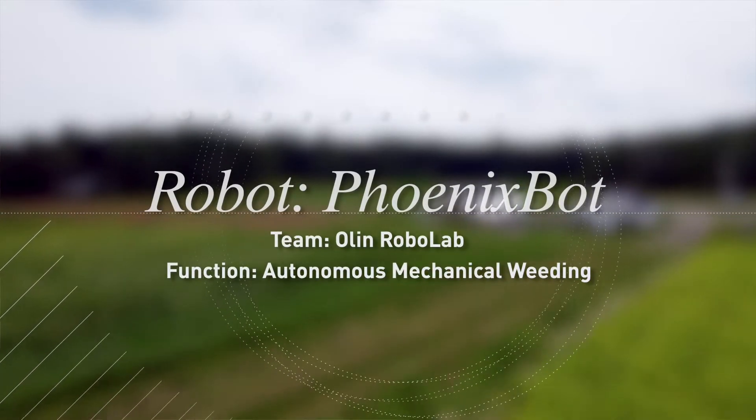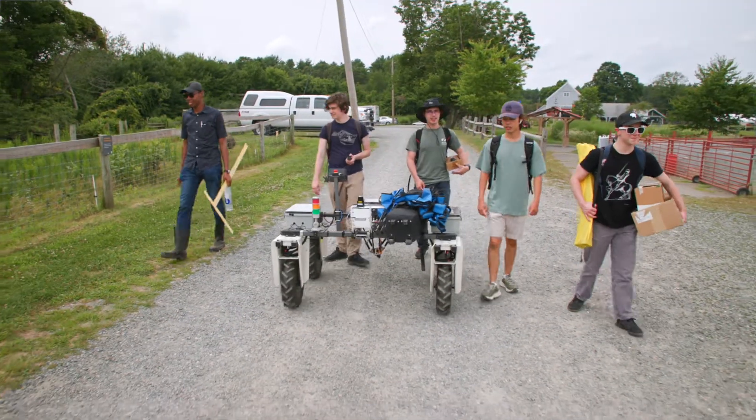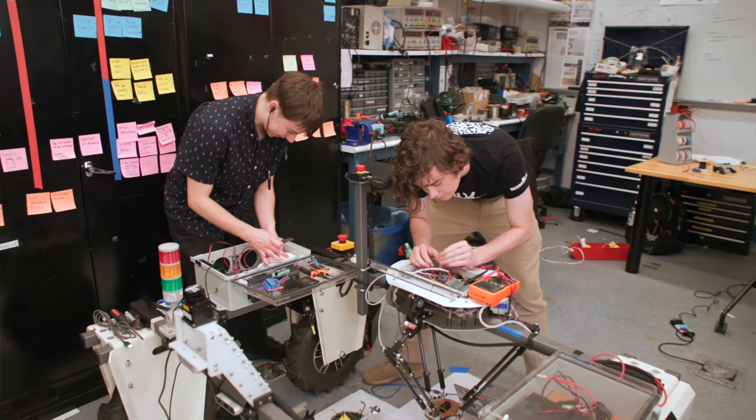Welcome, on behalf of Olin's Robotics Lab, to the demonstration of PhoenixBot — Olin College's agricultural robot named for its focus on regenerative agriculture and Olin's mascot, the Phoenix.